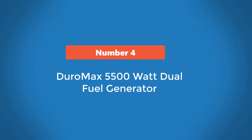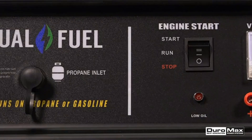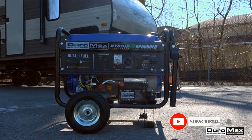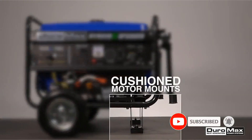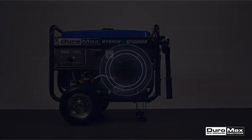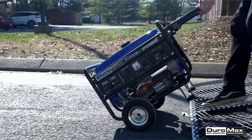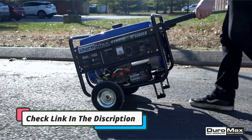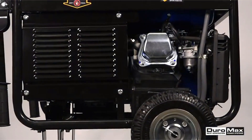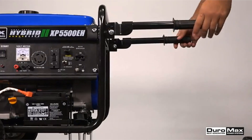Number 4: Duromax 5500 Watt Dual Fuel Generator. The Duromax 5500 Watt Dual Fuel Generator is designed to be powerful, efficient, and portable. This model can run on either gas or propane, which allows for higher run time and more reliable power output. The generator provides 5500 surge watts of power, allowing it to power multiple appliances and tools with ease. It also features an automatic voltage regulator that ensures your appliances and tools get the stable power they need. Furthermore, the generator is surprisingly lightweight, weighing only 95 pounds, and folds into a compact size for easy portability. It has a durable steel frame, includes a wheel kit, and features an oversized muffler which allows for quiet operation.